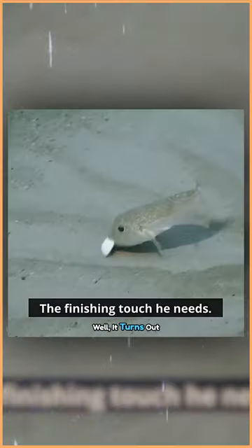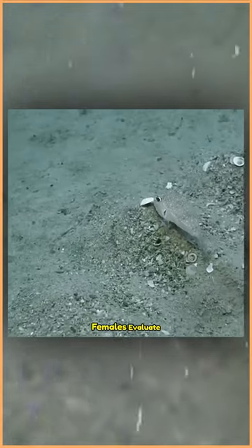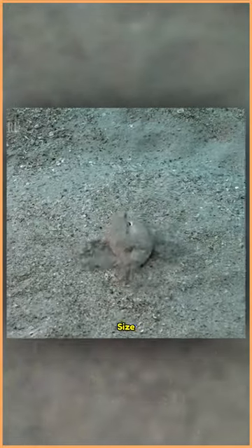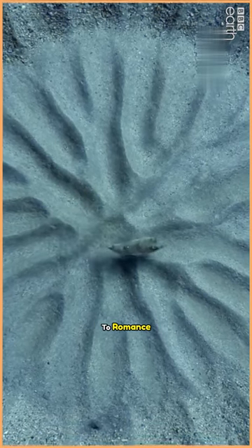But why all this effort? Well, it turns out these nests play a crucial role in the pufferfish mating game. Females evaluate these structures before deciding if the male is worthy of mating. They may even use them to gauge the male's health and size. So each swirl and curve isn't just art — it's a potential ticket to romance.